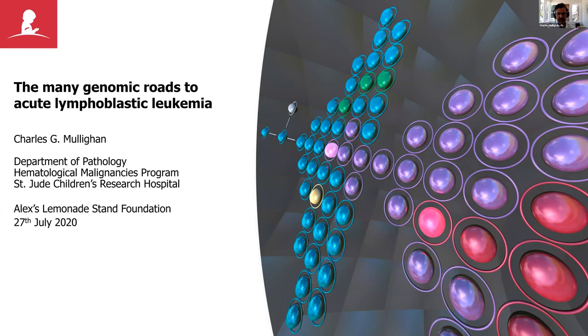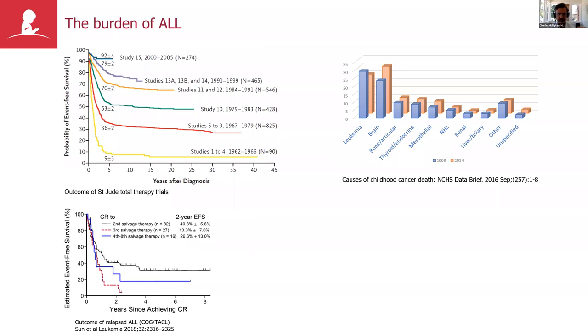Thank you Jay, and thank you to the foundation for your support and for asking me to give this lecture today. What I would like to try and do is give a flavor for where we have come over the last few years in understanding the genetic basis of acute lymphoblastic leukemia — much of what my lab focuses on — and to highlight at each turn how we are keeping a close eye on clinical translation and implementation.